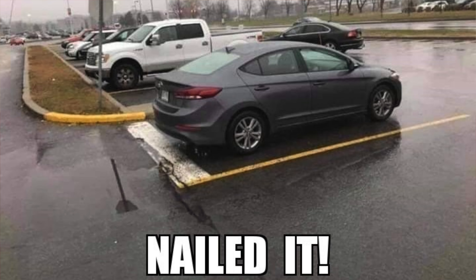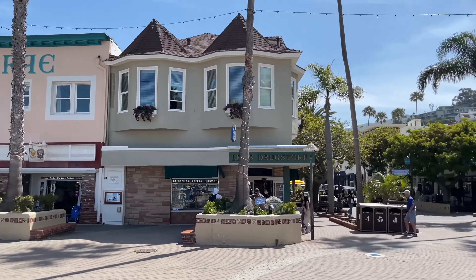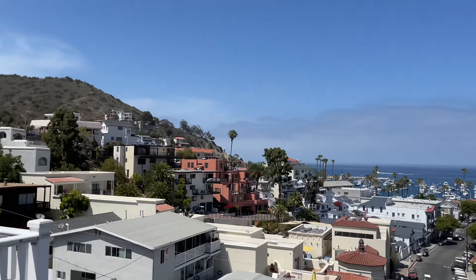One last thing about the Catalina Express is the parking — it's super annoying. The typical port I ferry out of is Long Beach, and parking at the Long Beach parking garage next to the Catalina Express is about $24 a day. So if you're going for two days, spending the night and coming back the next day, you might spend close to $50 just for parking.